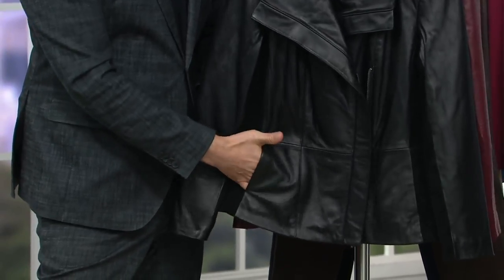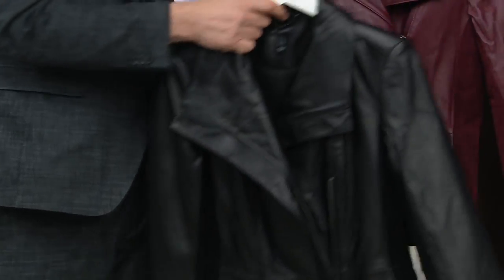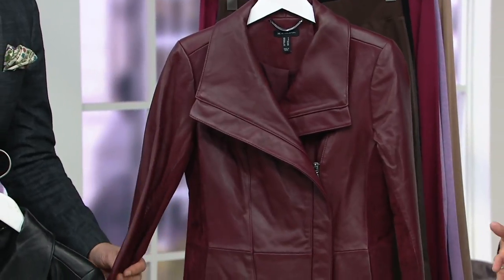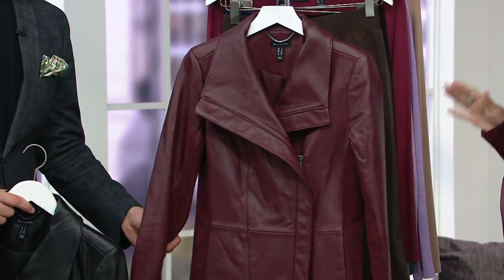Two color choices, both classic. We see the black in front and then you saw Meredith and I in the Bordeaux at the top. This is the one that just made me stop in my tracks on Tuesday morning at 11 a.m., and I said, this is a must do.